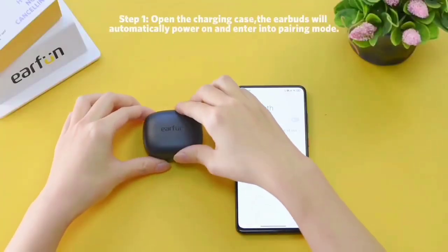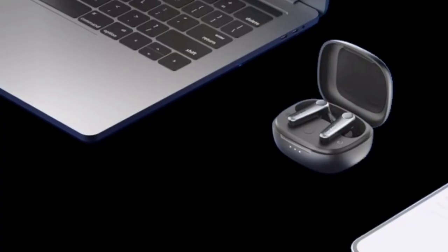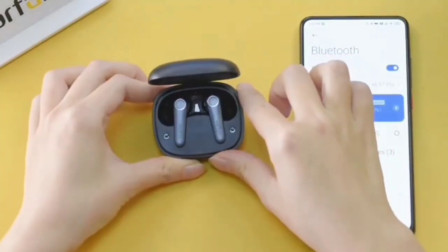The earbuds also come with Bluetooth 5.3 technology and a multipoint connection feature that allows you to connect to multiple devices simultaneously. The Earfun Air Pro 3 earbuds also come with an app that allows you to customize the EQ settings to your liking.